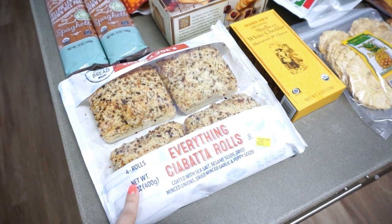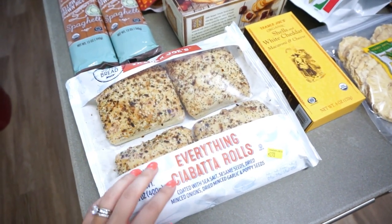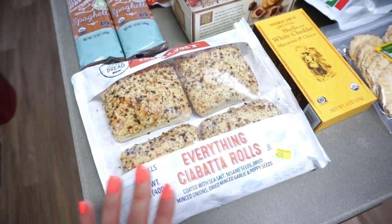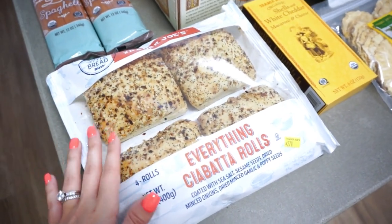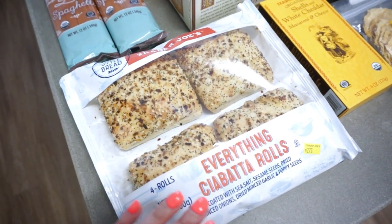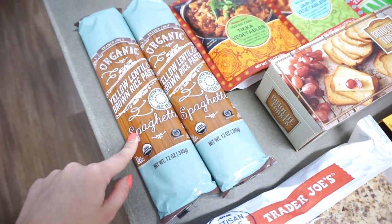To start off, I got the Everything Ciabatta Rolls, and so many people have raved about these. Even the guy that checked me out said he's been buying like two bags of these a week. I'm really excited to try these. I really want to get a ham and fix it in the crock pot with brown sugar and pineapple — I think it would be awesome with these rolls.